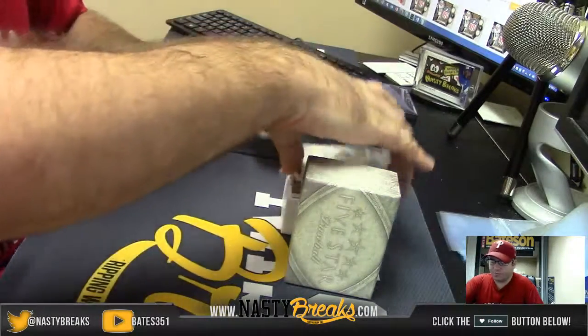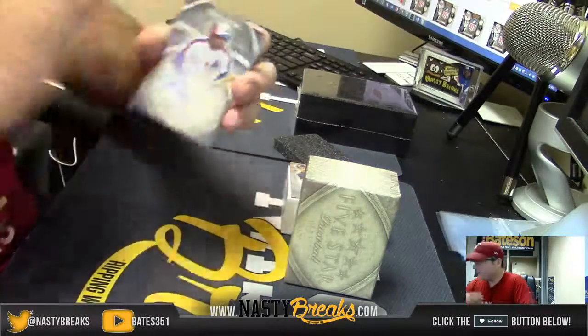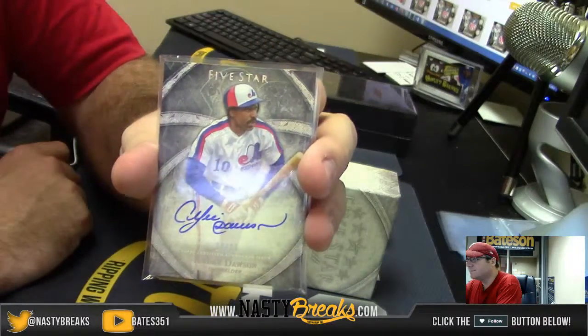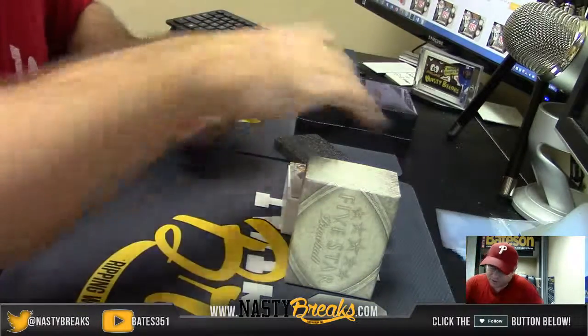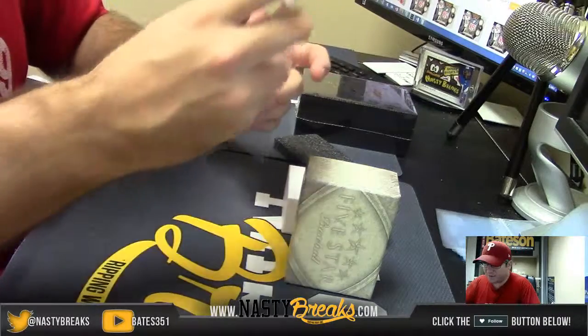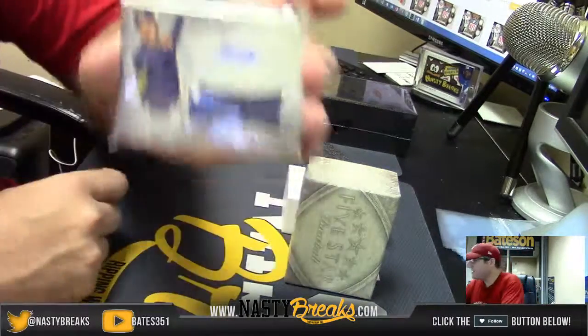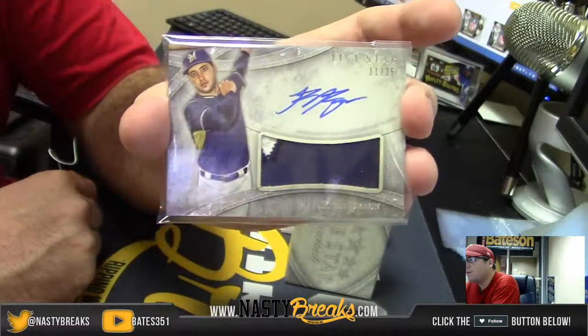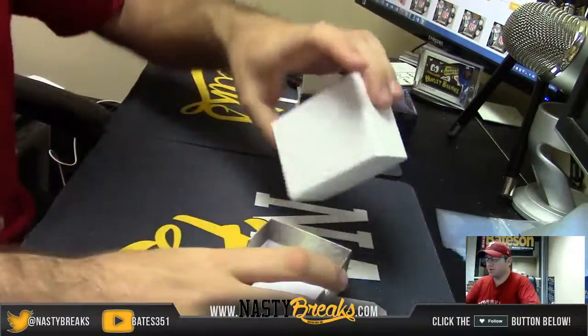Another Hall of Famer — number 14 of 25, Andre Dawson. And numbered 11 of 35, Jersey Two-Color Patch, Ryan Braun. Jersey Two-Color Patch. Here we go.